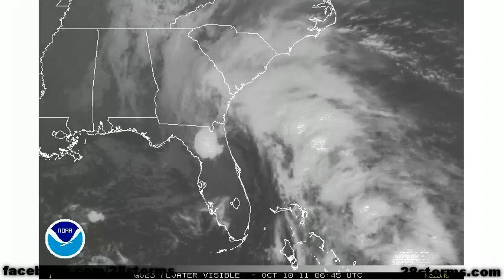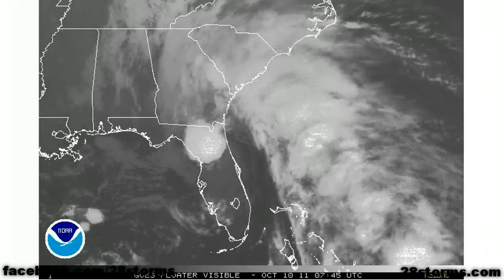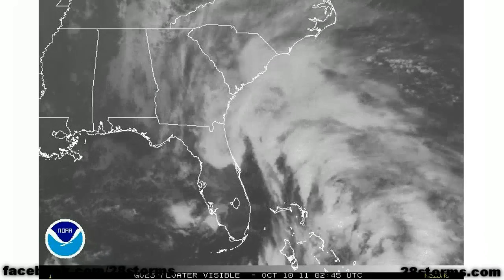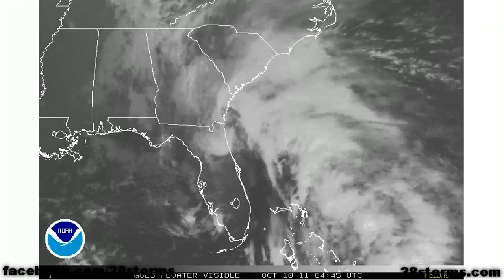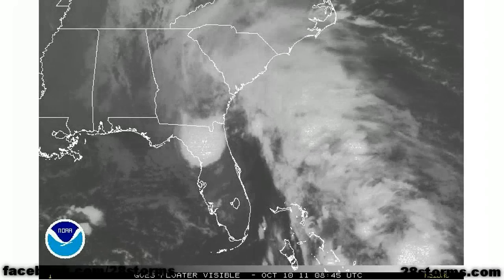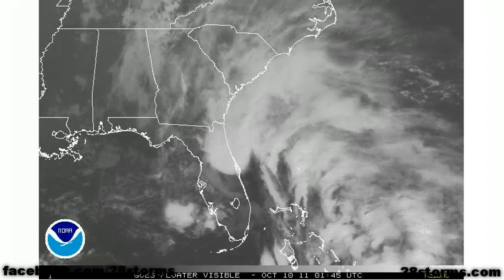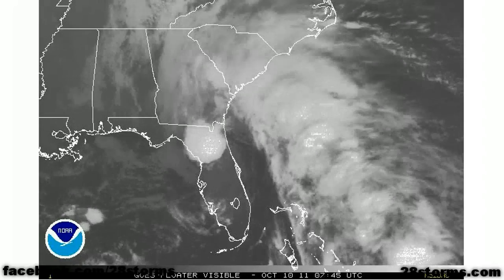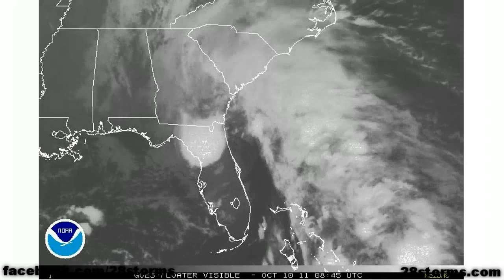Now very briefly, this is an update on the subtropical system that is currently moving over the state of Florida. This very well could have been a subtropical storm when it made landfall along the east coast during the overnight hours. Obviously, this was not classified as a subtropical system — otherwise we would be dealing with the name Rena — but the Hurricane Center felt that this system was not quite organized enough for classification.